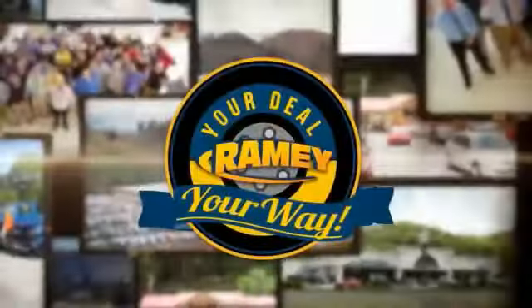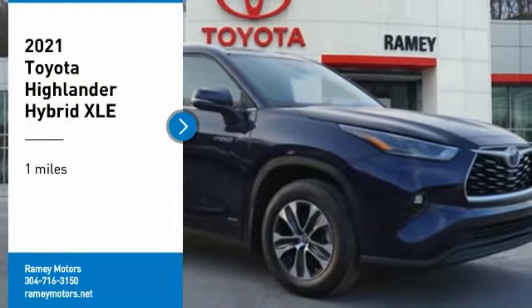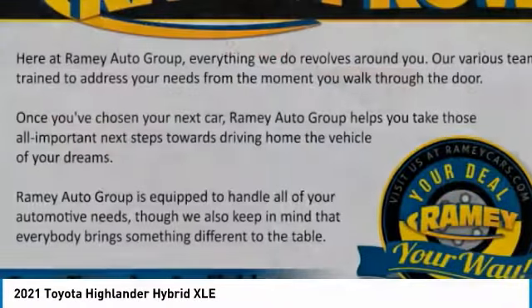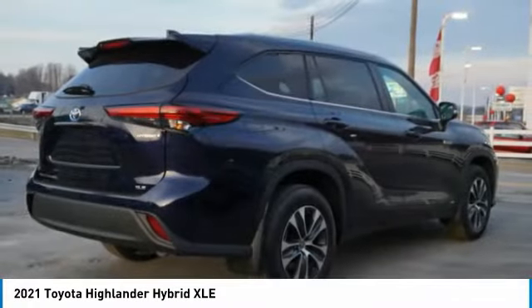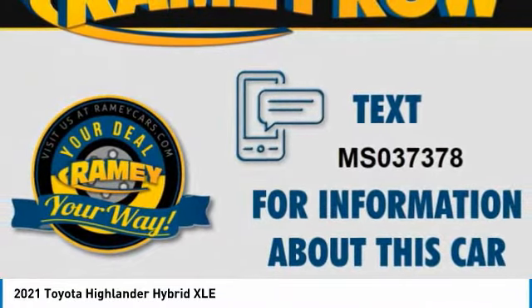At Raimi, it's your deal, your way. We are pleased to show you the 2021 Highlander Hybrid. The Highlander Hybrid is equipped with a standard 3.3 liter V6, 270 horsepower hybrid engine that achieves 27 miles per gallon in the city and 25 miles per gallon on the highway.